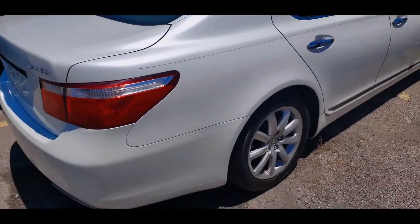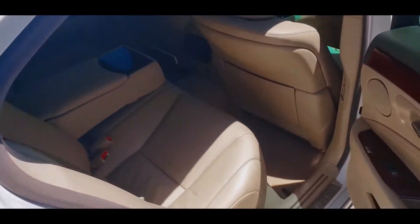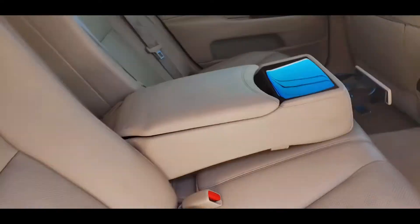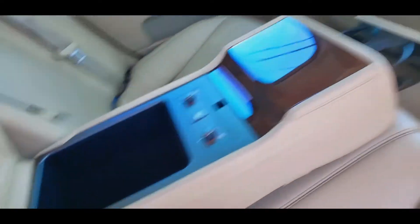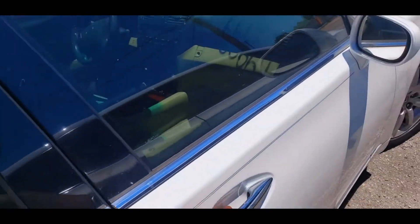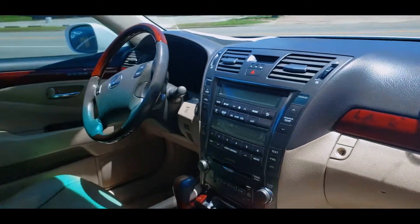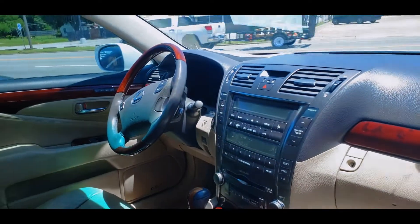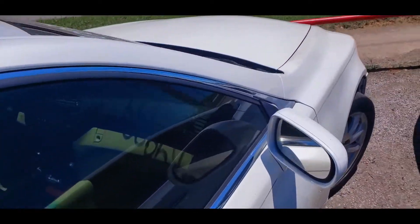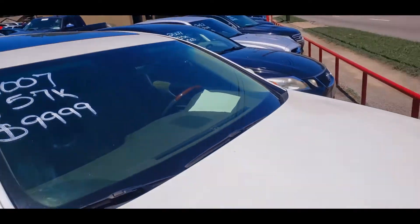Looking inside, it's pretty nice — not too bad actually. The rear seats have the heated and cooled seat option, and the headliner looks pretty good. Up front there's normal wear and tear. It doesn't smell too bad in here, which is a good sign that the car hasn't been flooded. But it's a 2007 with 157k miles and they want ten thousand dollars.